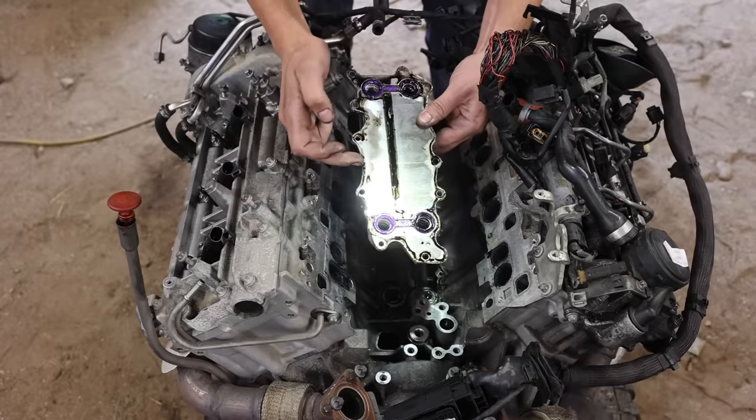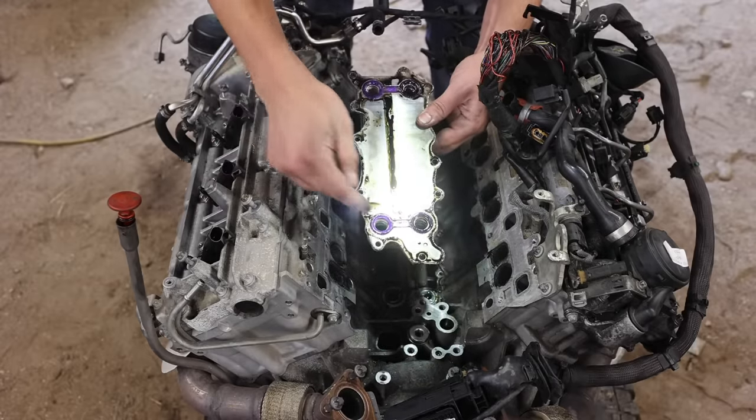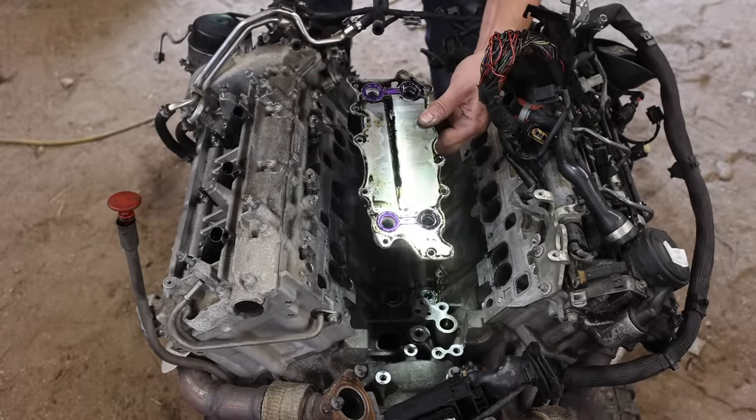This is the oil-water heat exchanger — or an oil cooler, to those of us who are human — and these are the seals that tend to leak, so I'll just replace those.